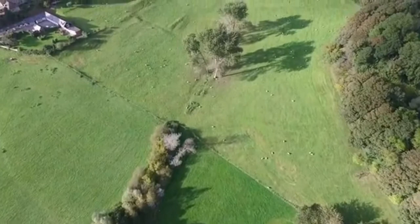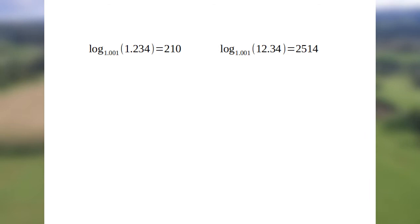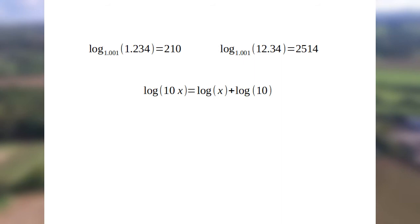The second problem was that it wasn't clear when the table could stop, because numbers that appear related — like 1.234 and 12.34 — had logarithms that didn't seem related. This problem was caused by the value of log 10, because the logarithm of 10 times a number is the same as the logarithm of that number plus log 10. So if log 10 were to equal 1, then we could easily find the log of 12.34 from the log of 1.234, just by adding 1.